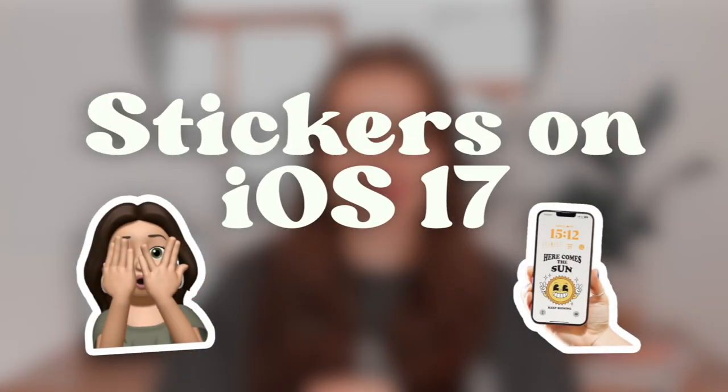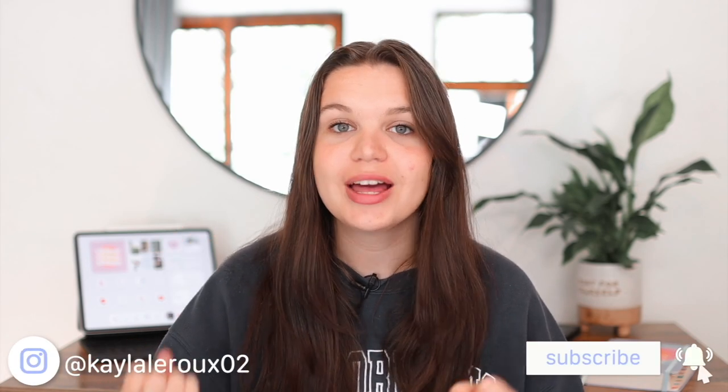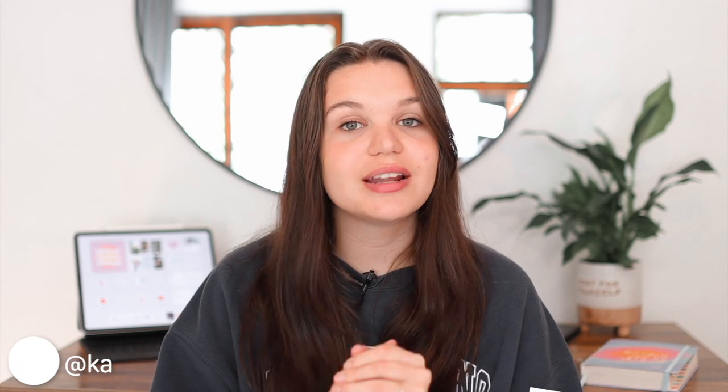Hi everyone! Today I'm going to be sharing with you everything that's new with stickers on iOS 17, as well as the new Memoji stickers that are also out with this update. There are only three new ones but they're really cool. The public beta of iOS 17 is available right now — I'll put a link in the description — but if you're watching this after release, here is stickers on iOS 17.